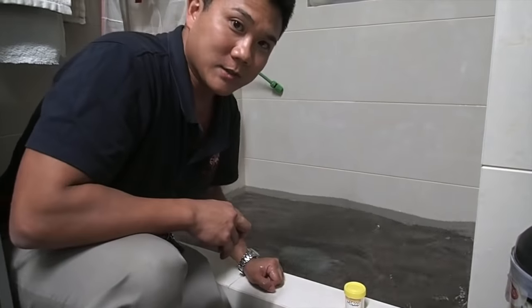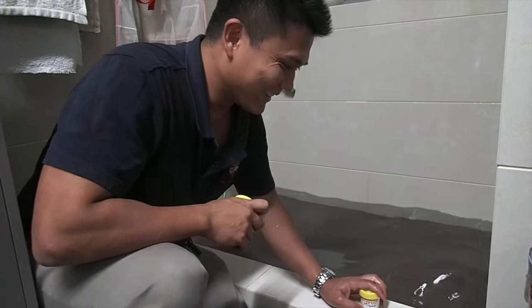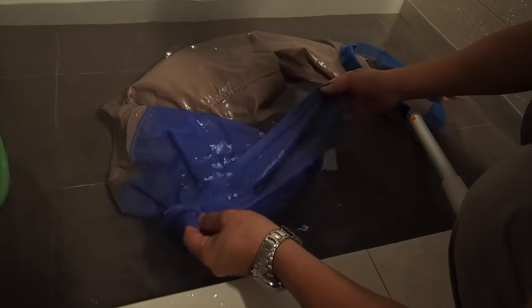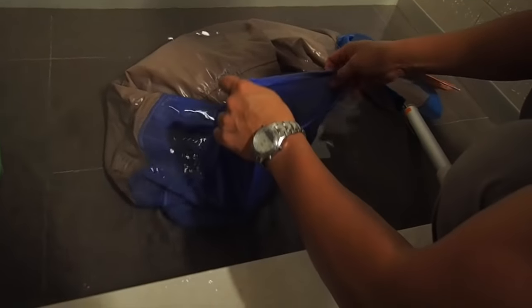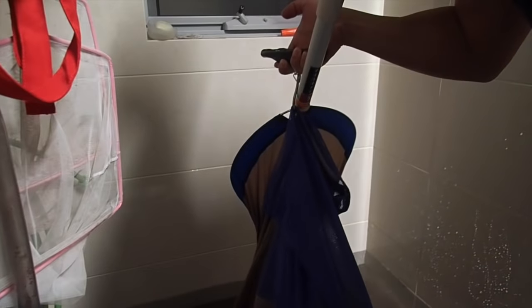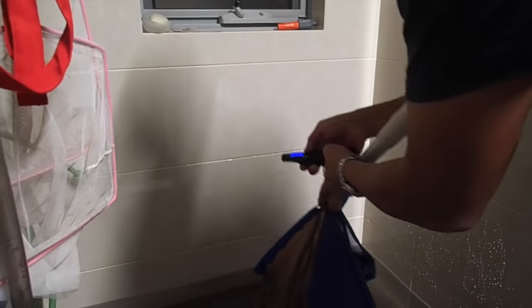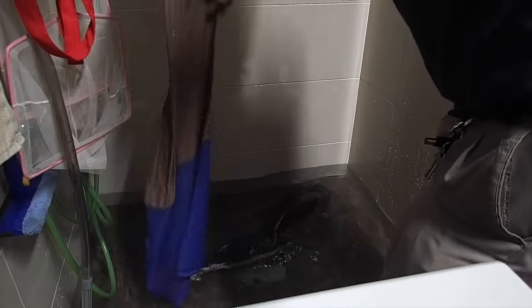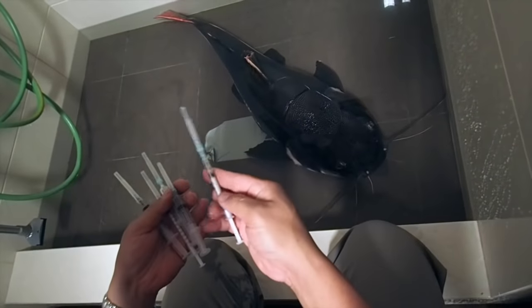Now comes the hardest part: actually catching the fish. To weigh him, we put him in the container. So that's 11 kilos. Now we've got all our drugs here.